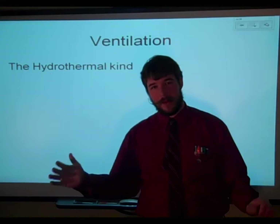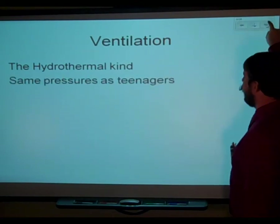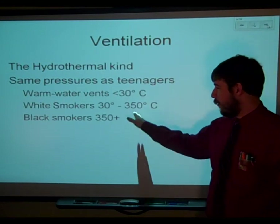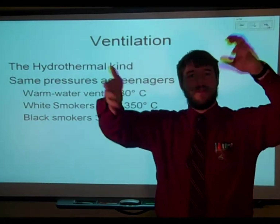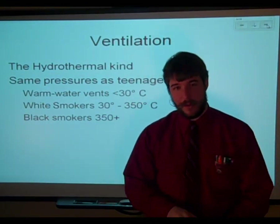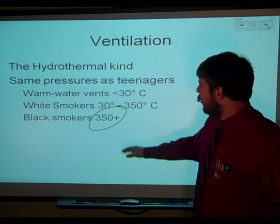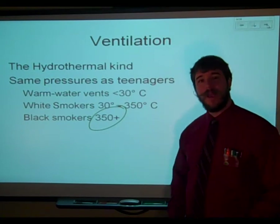A little bit farther out from your seamounts, but maybe not quite as far as the deep-sea table mounts, you'll actually get some deep-sea vents — hydrothermal vents. There's a large amount of pressure because they're at the bottom of the ocean. So even though you have warm water vents and white smokers that range up to 350 degrees Celsius — over 665 degrees Fahrenheit — and black smokers that get even hotter, it's not actually smoke or steam. It's liquid water. The pressure at the bottom of the ocean is so great that even though temperatures well exceed the boiling point of water, it stays in liquid form.